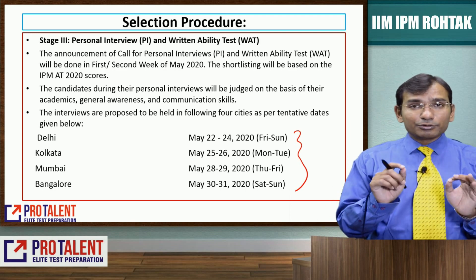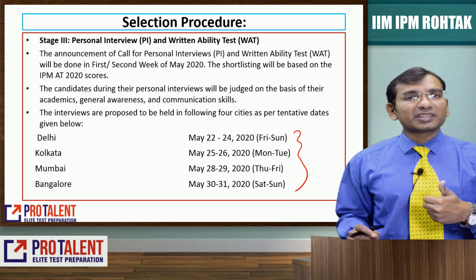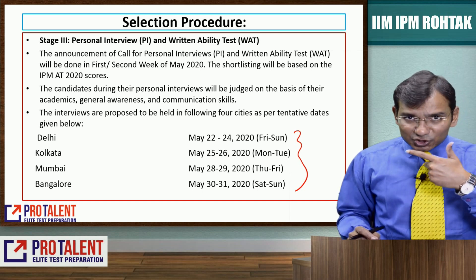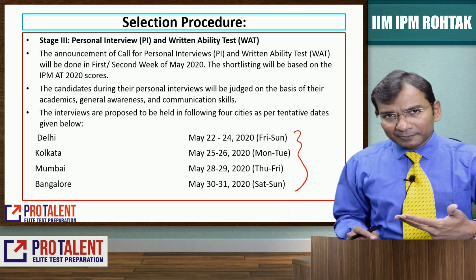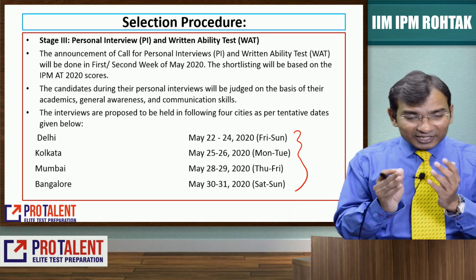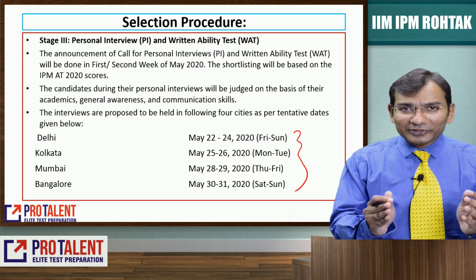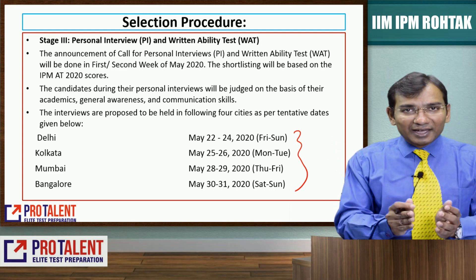In the interview, they are going to judge you on your academics — how strong your academics are, what you scored in 10th and 12th, and whether you remember concepts. Your general awareness is very important, as is your communication skills. If you are targeting IIM Rohtak IPM, ensure that you go through ProTalent's videos on current affairs as well, because general awareness about the world around you should be there even though there is no GK in the entrance examination.